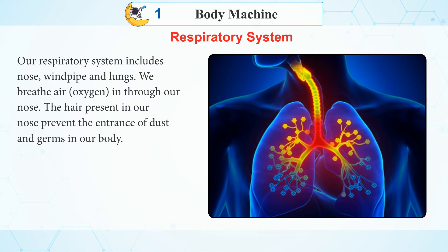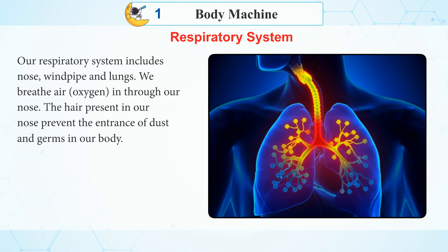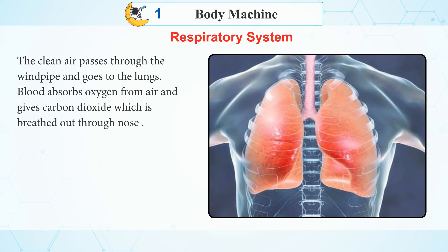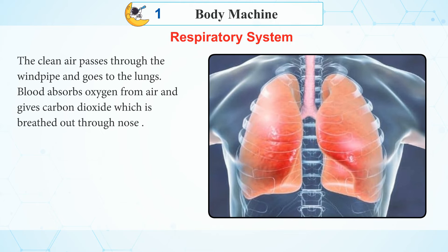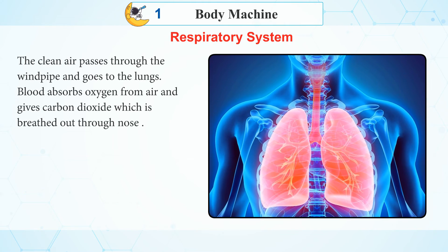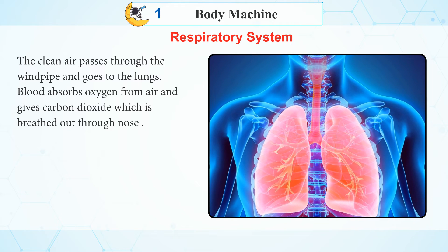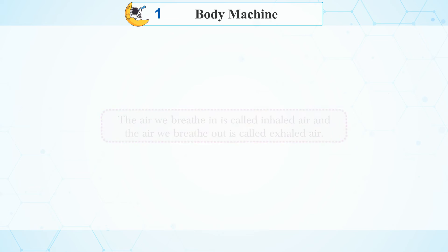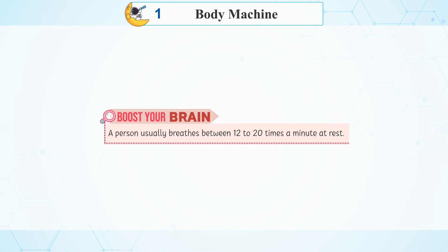The hair present in our nose prevents the entrance of dust and germs into our body. The clean air passes through the windpipe and goes to the lungs. Blood absorbs oxygen from the air and releases carbon dioxide, which is breathed out through the nose. The air we breathe in is called inhaled air, and the air we breathe out is called exhaled air. Boost your brain: A person usually breathes between 12 to 20 times a minute at rest.